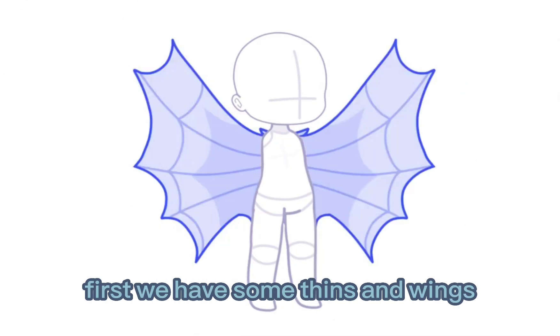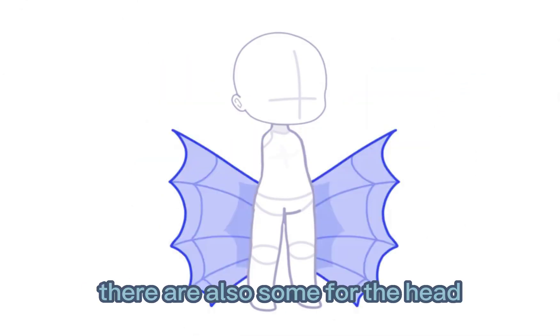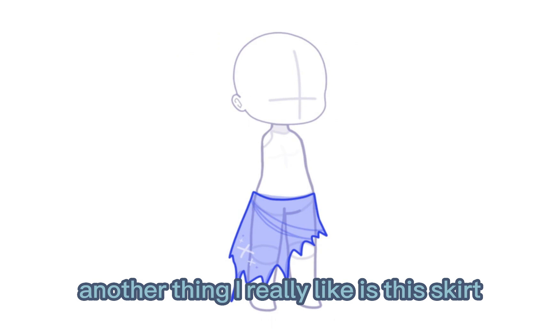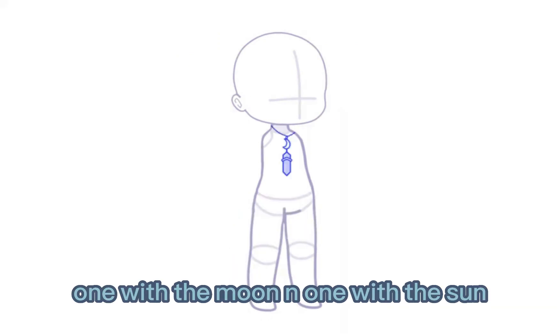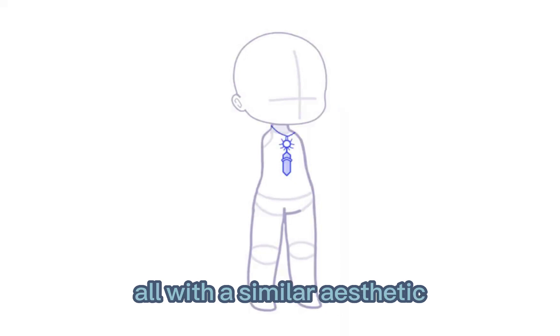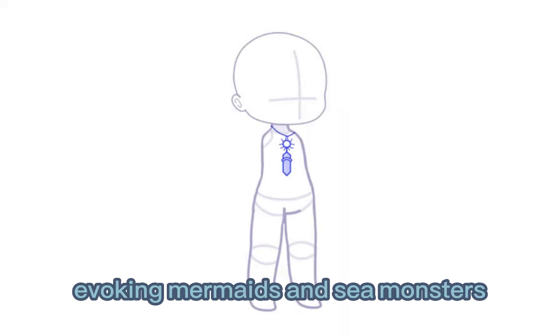First, we have some fins and wings. These look great. There are also some for the head. I like them a lot. Another thing I really like is this skirt. On the other hand, there are two necklaces, one with the moon and one with the sun, all with a similar aesthetic, evoking mermaids and sea monsters.